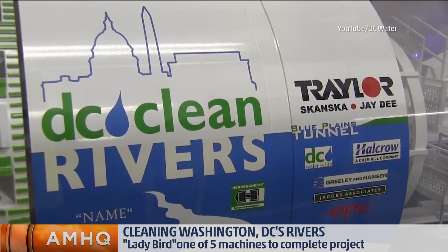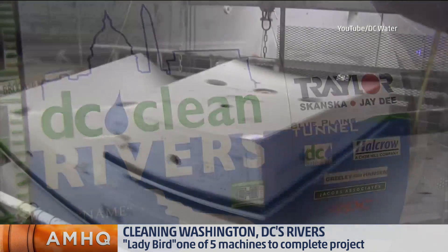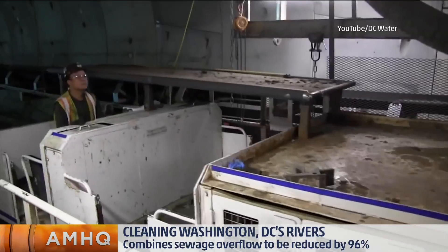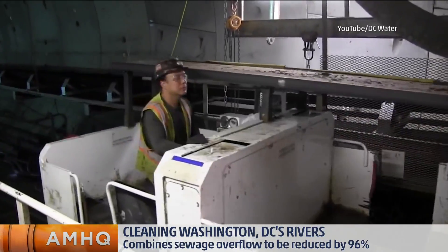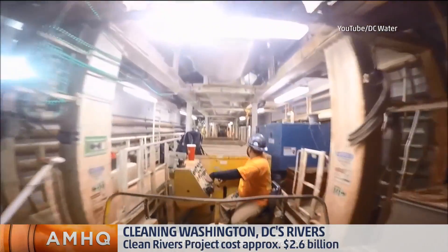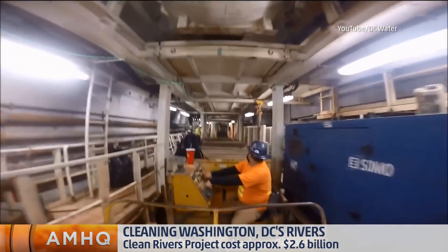So we're building a gigantic system underground — 23-feet interior diameter tunnels, 13 miles of them — that will take that overflow and bring it down to Blue Plains Advanced Wastewater Treatment Plant, the largest facility of its kind in the world. So you're going to run 13 miles of these tunnels and separate out the stormwater from the sewer water. They're deeper than the metro — why so deep?